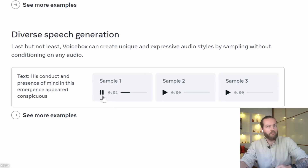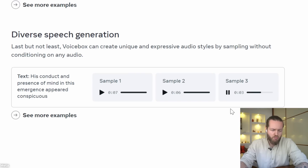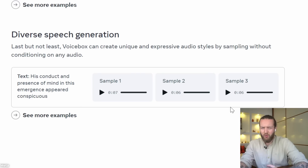Here is a text-to-speech sample: 'His conduct and presence of mind in this emergency appeared conspicuous.' The output is really weird — kind of both robotic and real at the same time. Once I get access to this, I'm definitely going to clone myself with it compared to what I use now, which is ElevenLabs, and on my voice that doesn't really work that well. If you want me to make a video on the best AI cloning tools right now, comment 'AI clone' below and I'll do that research.